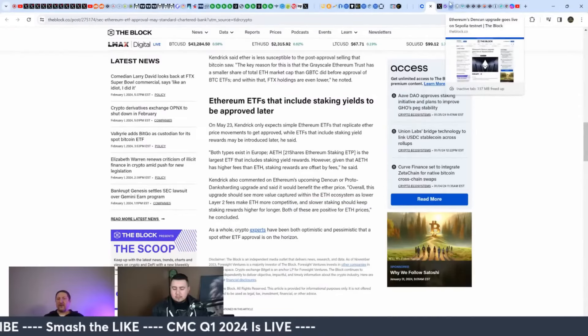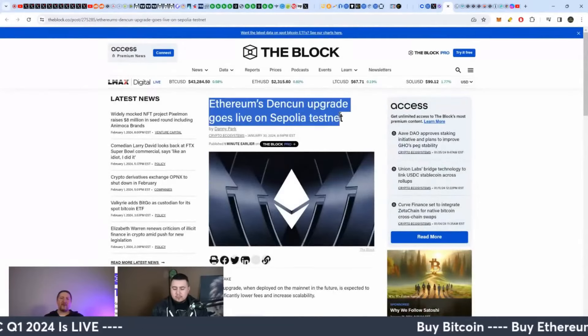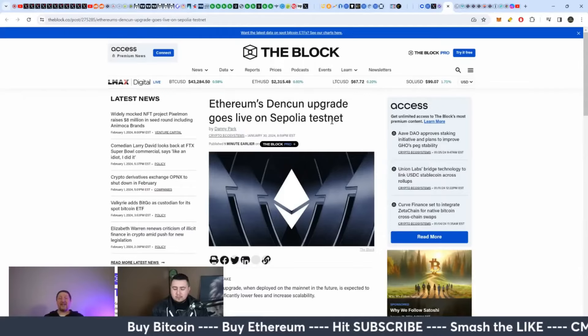Looking quickly at the update here: Ethereum's Dencun upgrade goes live on their second testnet, and the upgrade should go live at the end of this month.